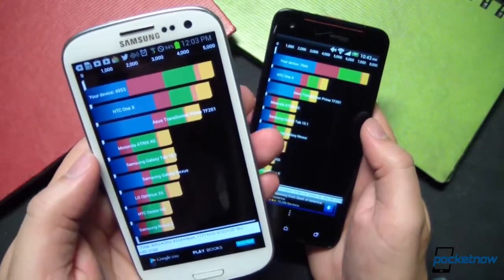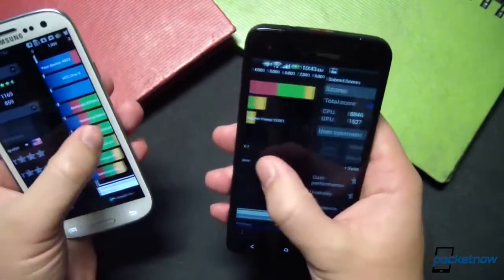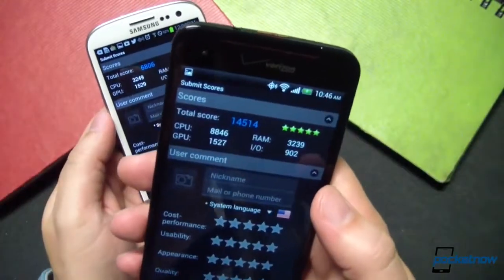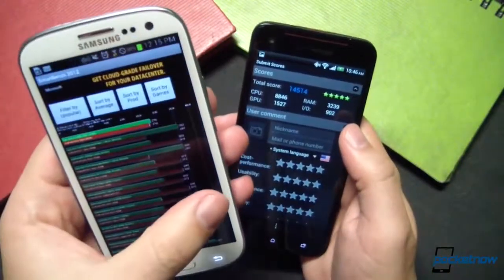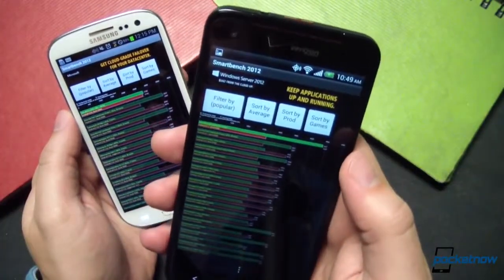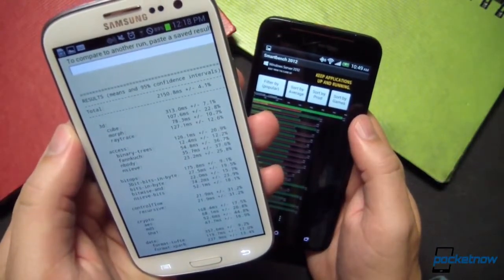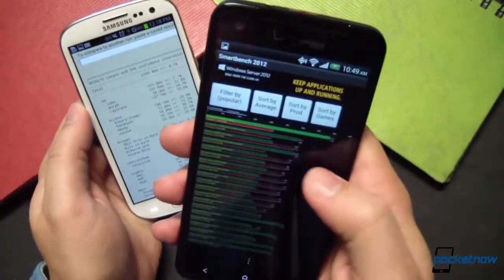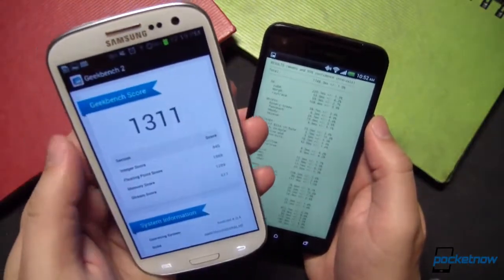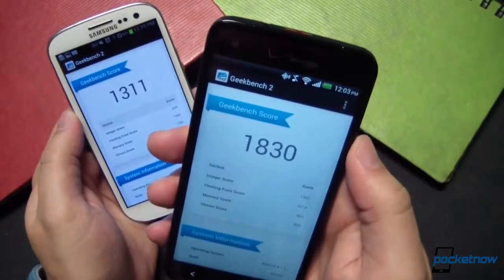In Quadrant Standard, the SGS3 scored 49.53 and the DNA scored 78.44. In Antutu, the SGS3 scored 68.06 and the DNA scored 14,514. In SmartBench, the SGS3 scored 27.86 while the DNA scored 46.77. The SunSpider stock browser test, where lower is better: SGS3 scored 2150.8 and the DNA scored 1140.3. And finally, in Geekbench 2, the SGS3 scored 1311 while the DNA scored 1830.